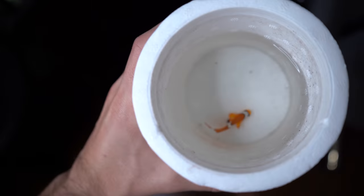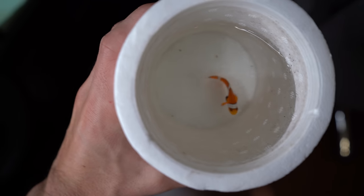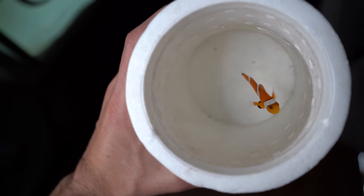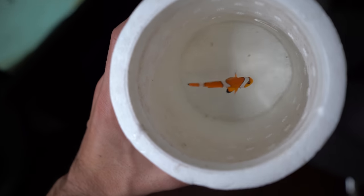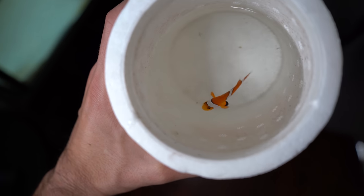Oh baby! That, my friends, is something I personally have not owned in a very long time. This right here is a clownfish — Nemo, basically. It's probably the most bought aquarium fish in the hobby. The standard clownfish right there — Nemo — take a look at that guy. That is a very, very pretty fish.